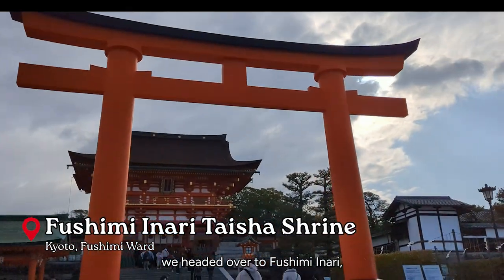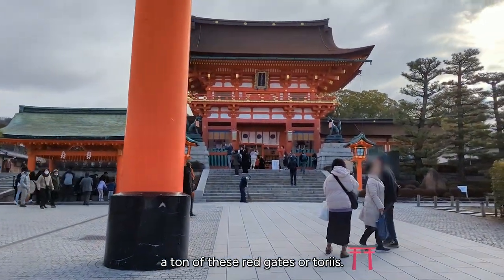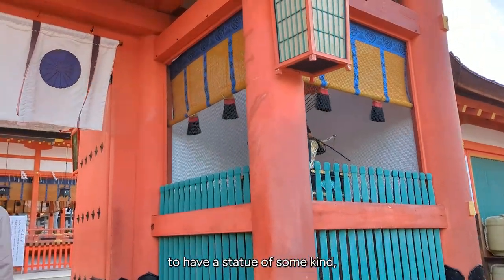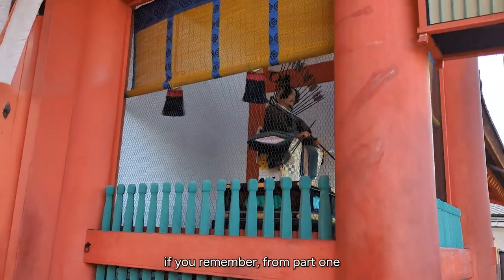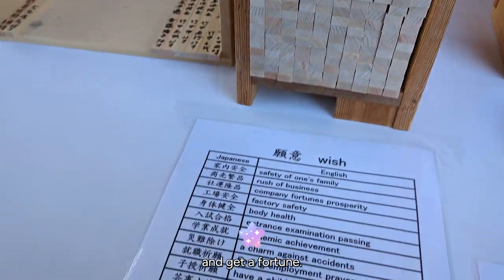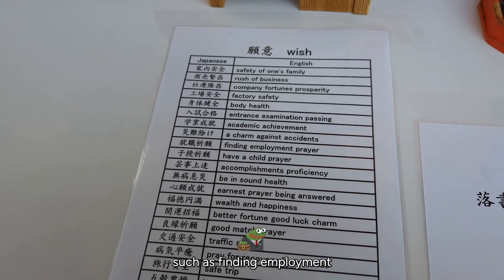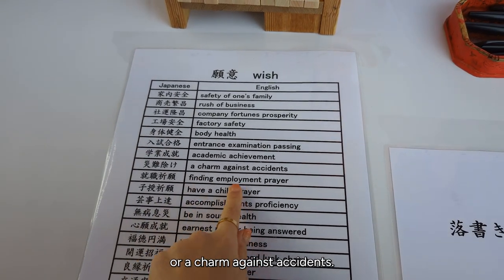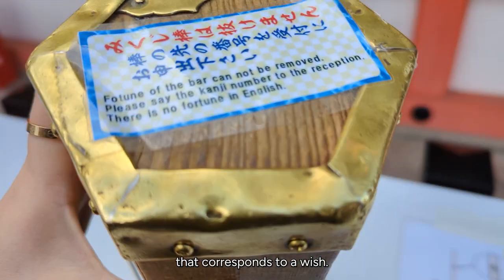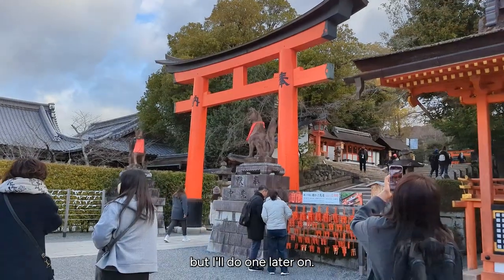After breakfast we headed over to Fushimi Inari, which is where you see a ton of these red gates or torii. Near the entrance it seems customary to have a statue, which is — if you remember from part one — what that guy in blue was taking photos of. There's also a place where you can pay money and get a fortune. There are a lot of different fortunes you can get, such as finding employment or a charm against accidents. You shake a container and pull a rod with a number corresponding to a wish. Unfortunately these aren't in English so we passed on it, but I'll do one later.